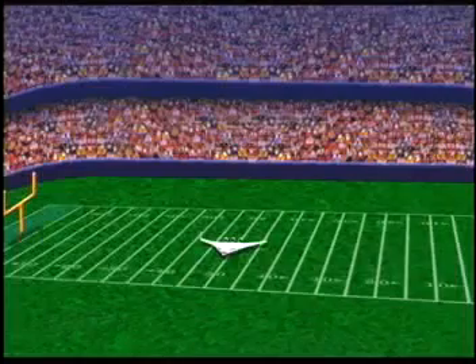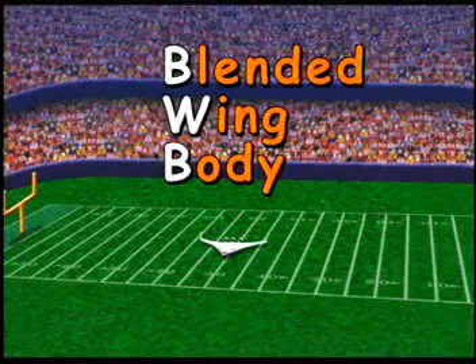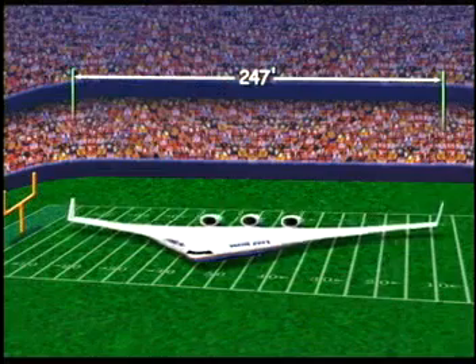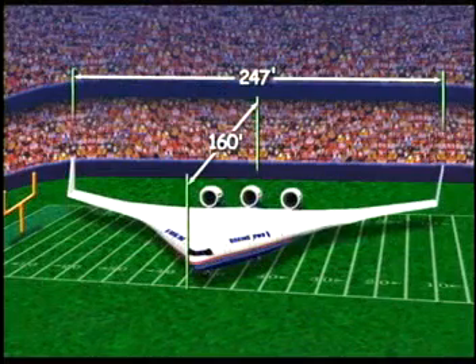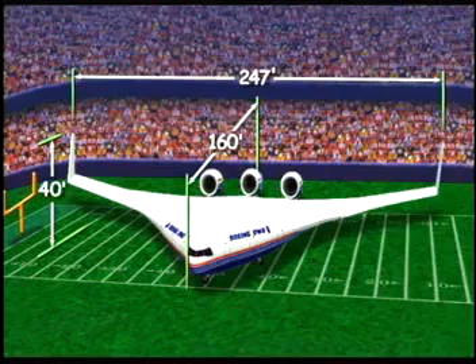The blended wing body, or BWB as we call it for short, is an advanced concept passenger airplane. That means we're still in the process of deciding and testing what will be the best design. Early studies estimate the blended wing body will hold up to 500 passengers, have a wingspan of 247 feet, a length of 160 feet, and be more than 40 feet or four stories high. It kind of resembles a flying wing.